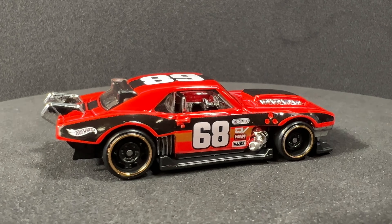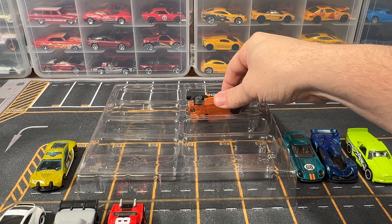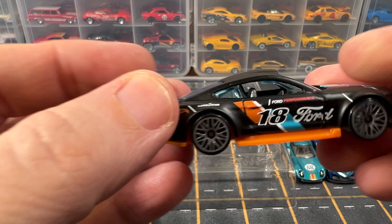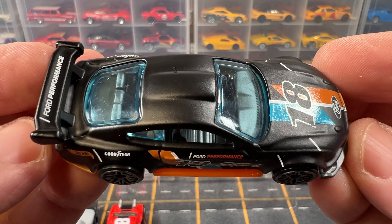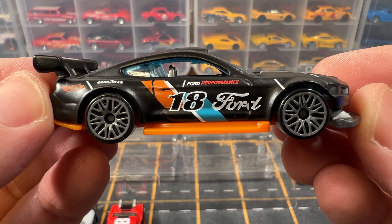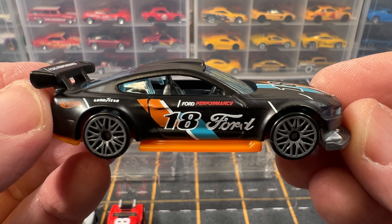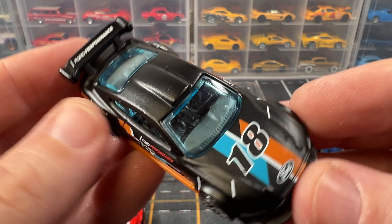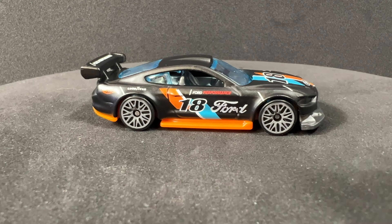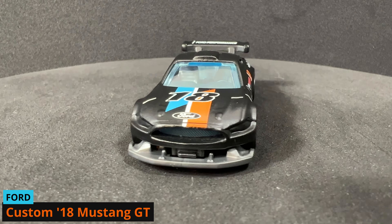Our last car is a custom 2018 Ford Mustang GT. This has exclusive decorations — it is exclusive to the multi-pack. This is pretty nice. The color of this car is matte black.